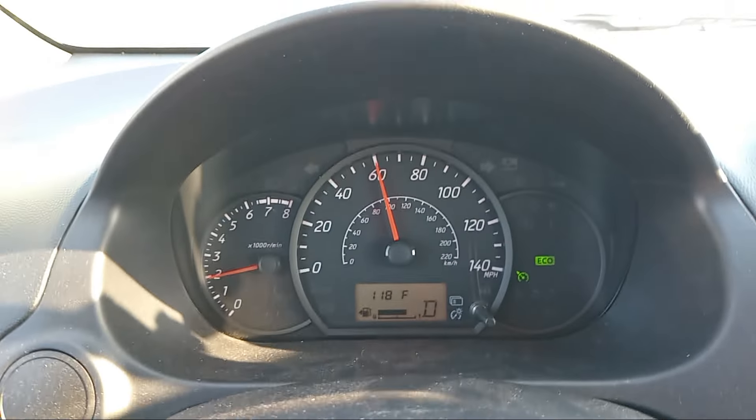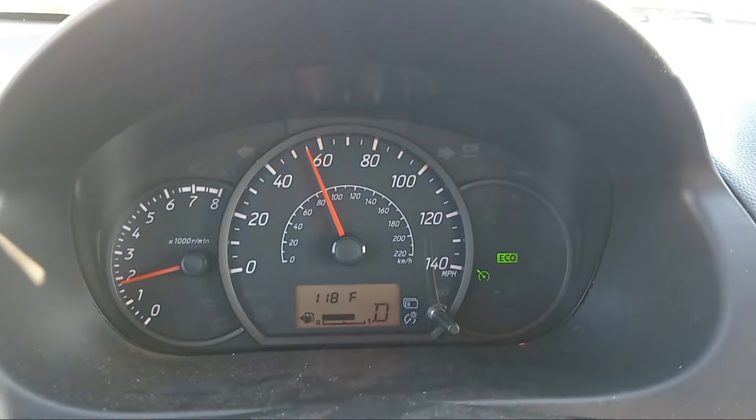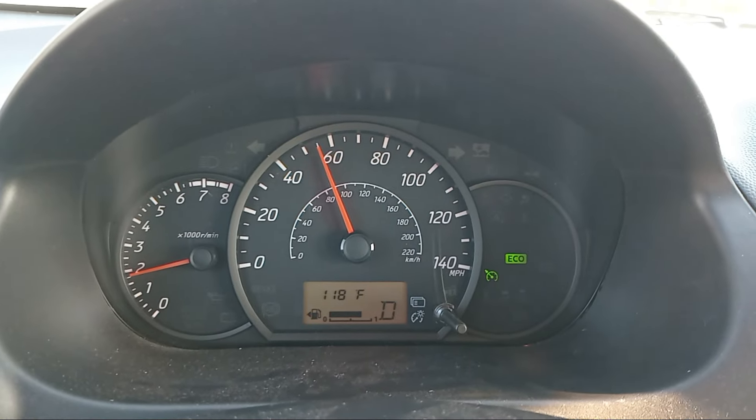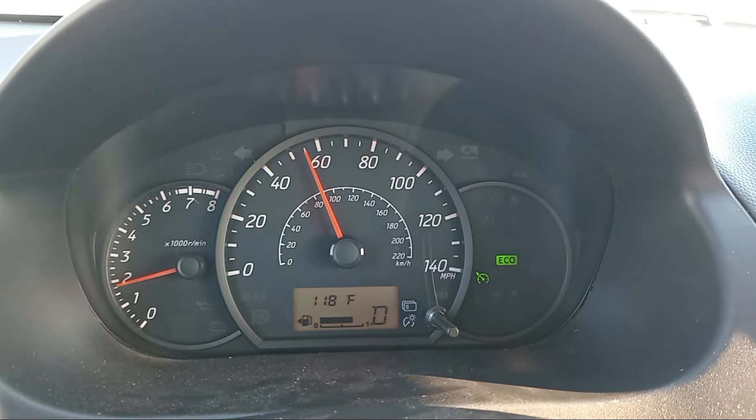I'm going to slow down to 55 real quick and turn the cruise control on, because 55 saves fuel, and that's what I'll do. Cruise is set. Thank you for watching the video — nice and toasty here in the desert. Came down here to check out the air conditioner. Now it's 94 degrees in the car, but yeah, it's a nice day.